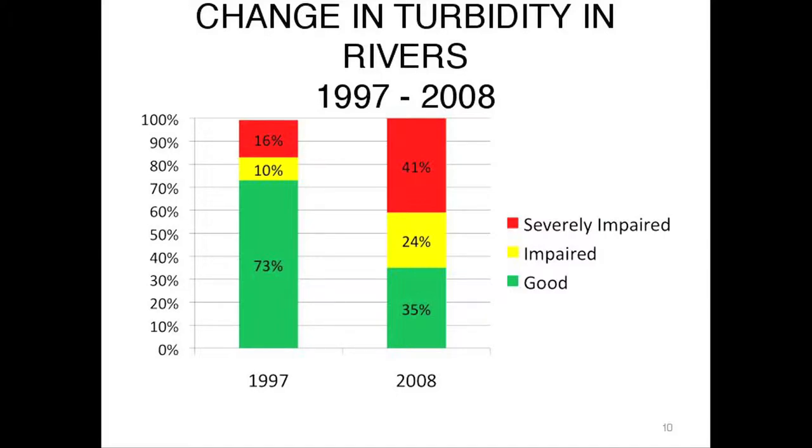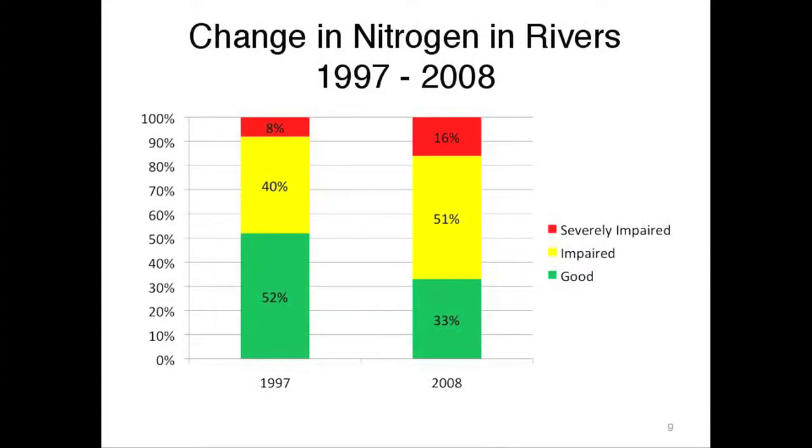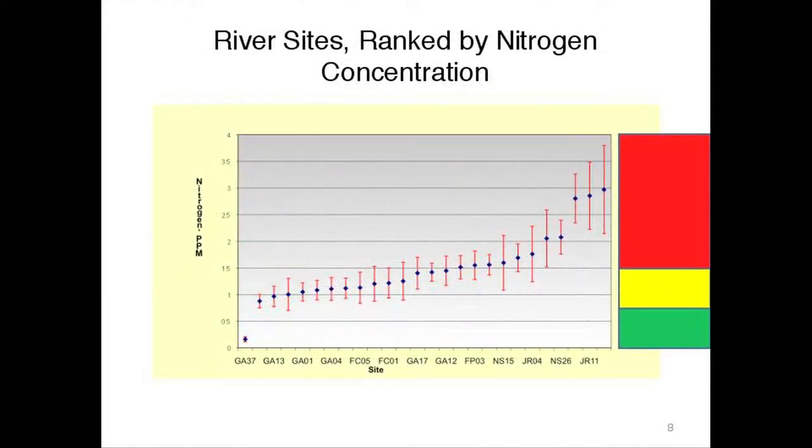Only about 30% of the water right now in the Shenandoah Basin could be called clean. The rest is very polluted. We've been monitoring the Shenandoah Basin since 1997, and we've done it on a regular basis.